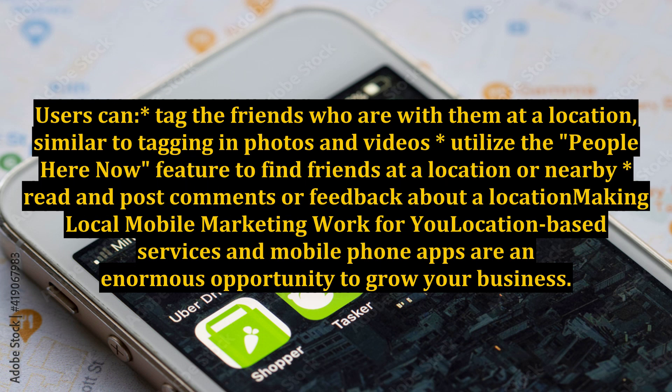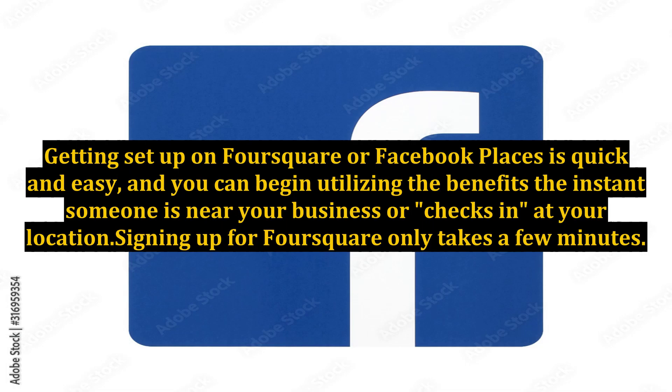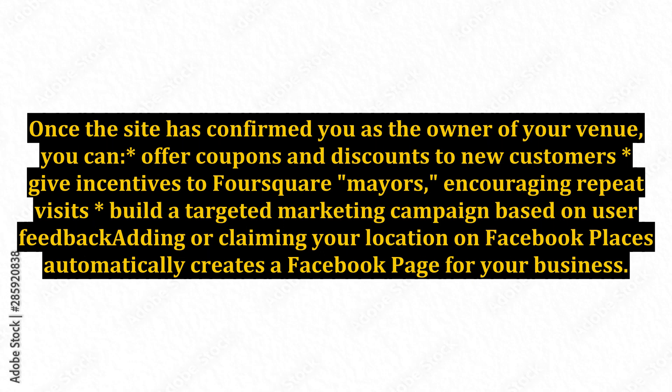Making local mobile marketing work for you: location-based services and mobile phone apps are an enormous opportunity to grow your business. Every user is a potential customer. Getting set up on Foursquare or Facebook Places is quick and easy, and you can begin utilizing the benefits the instant someone is near your business or checks in at your location. Signing up for Foursquare only takes a few minutes. Once the site has confirmed you as the owner of your venue, you can offer coupons and discounts to new customers, give incentives to Foursquare mayors encouraging repeat visits, and build a targeted marketing campaign based on user feedback.